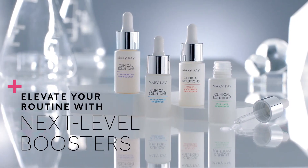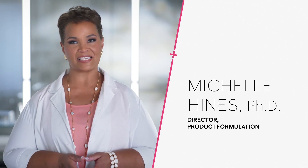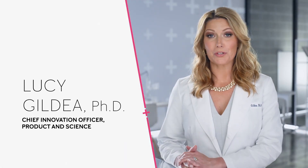What if you could take your skin care routine to the next level? Having a skin care regimen is one of the best ways to keep your skin healthy and age gracefully. While regimens provide great skin benefits, you can further address skin concerns in a targeted way. That's where boosters come in.